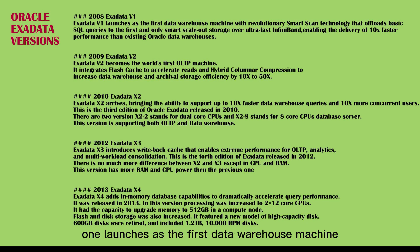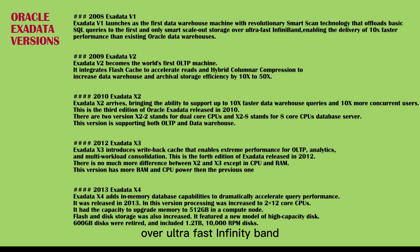Exadata V1 launches as the first data warehouse machine with revolutionary SmartScan technology that offloads basic SQL queries to the first and only smart scale-out storage over ultra-fast InfiniBand, enabling the delivery of 10x faster performance than existing Oracle data warehouses.